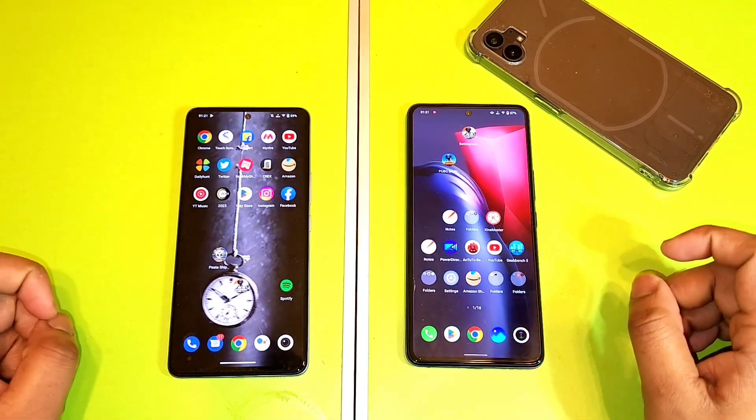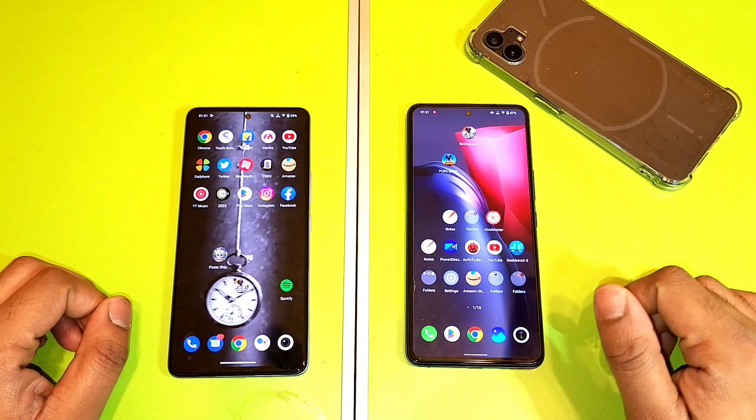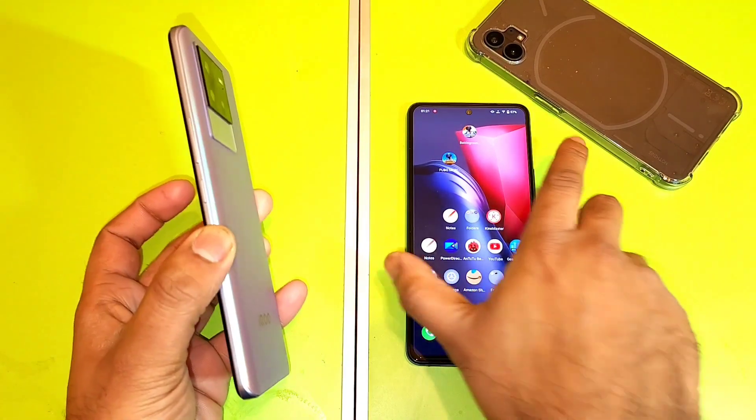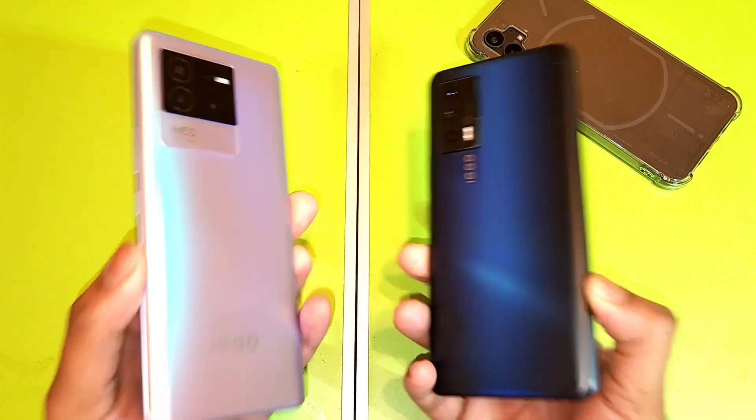Hi friends, welcome back to my channel SciTaker. In this video, I am going to compare the Geekbench test scores between the iQoo Neo 6 vs iQoo 7 device after the Android 13 update.